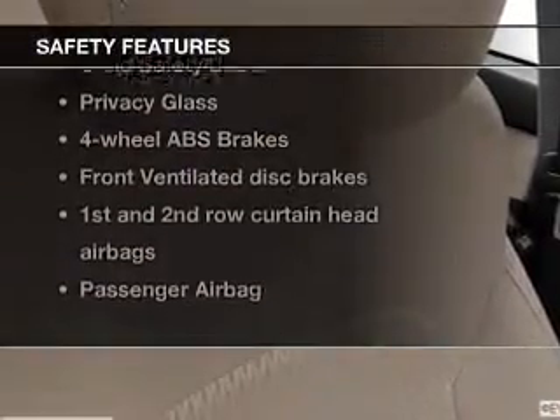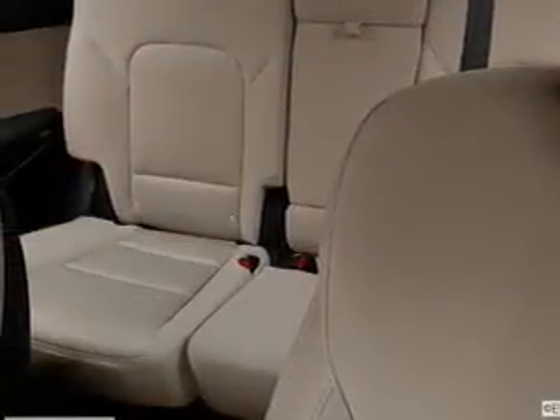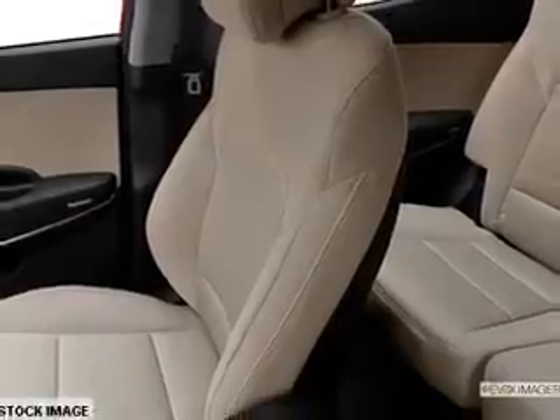If safety is a high priority, rest assured knowing these top safety components are included: front ventilated disc brakes, curtain head airbags, passenger airbag, side airbag, traction control, stability control, daytime running lights. Let us put you in the driver's seat today.